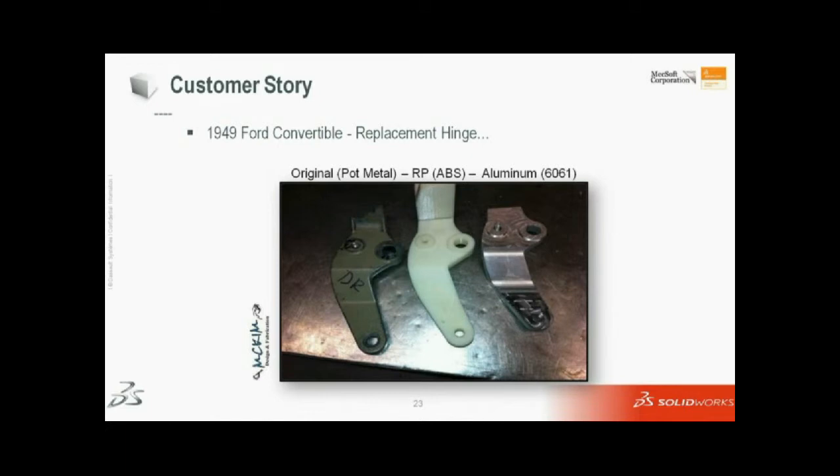The particular project where this really helped me out is one I'll share with you now. A customer came to me with a vintage car convertible top hinge — it was a 1949 Ford convertible. You can see the hinge there on the left side, the brownish-colored hinge. You can see partway up in the back it's broken. The original metal was a pot metal, and they tend to fail there. Apparently that's not an uncommon failure in these cars.